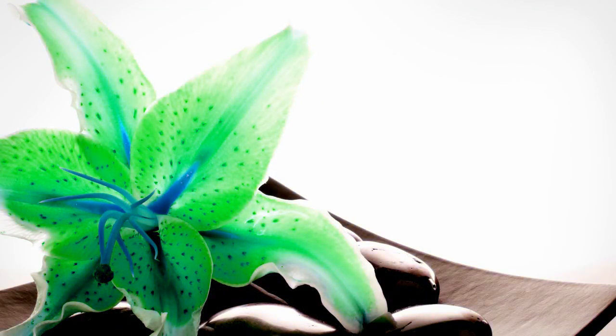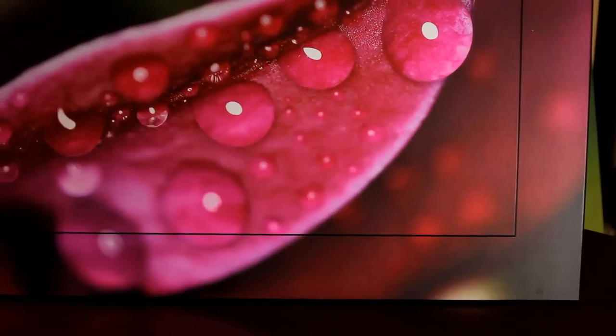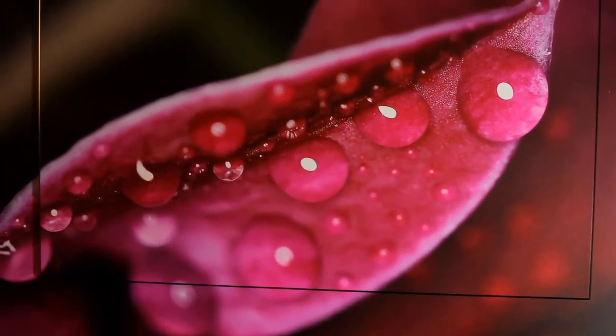and let our talented design team create custom visual solutions for your approval. The beauty of our collection is that it is completely customizable. We can adjust colors, sizing or split images into multiple pieces for large feature walls.